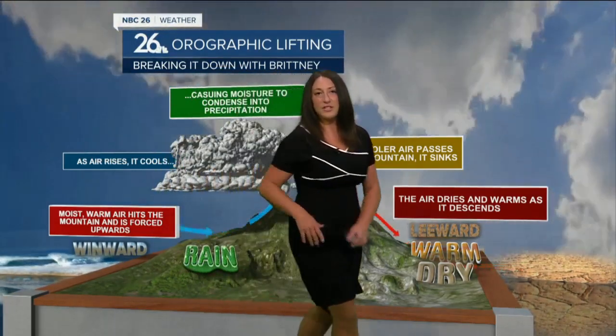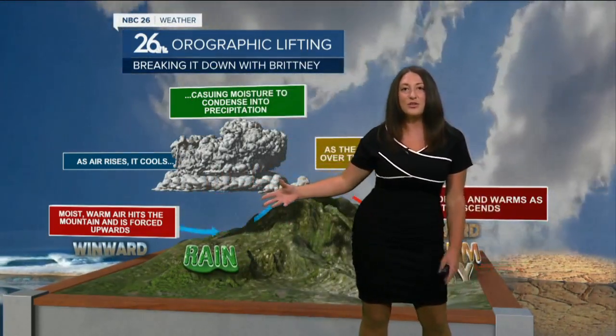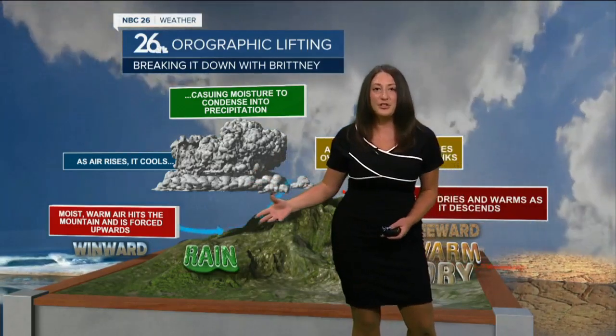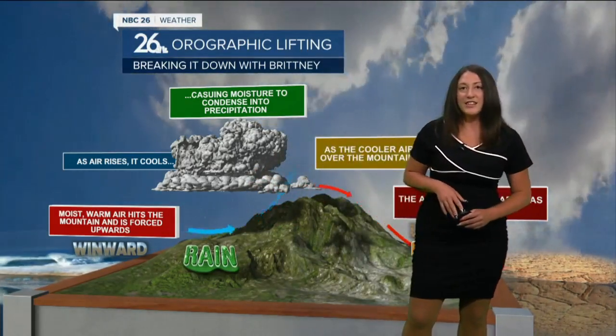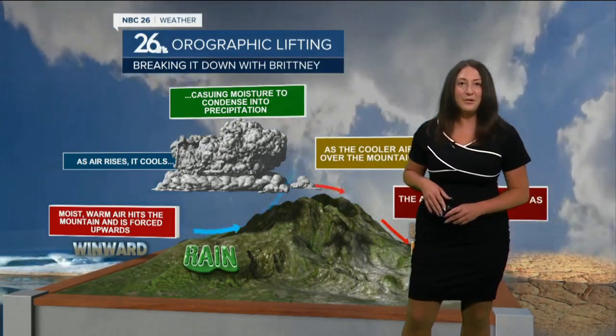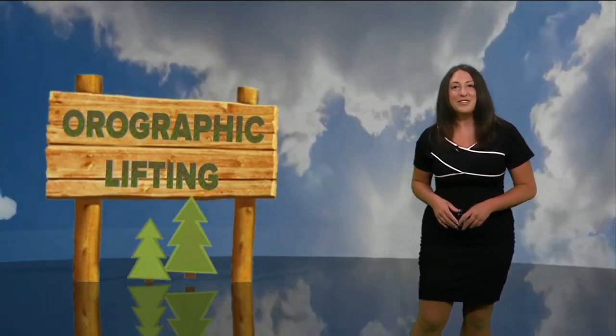That's on the leeward side of the mountain. Now the windward side is the side that the wind hits — that's usually much more vegetation there. You could also see water and an ocean over on that windward side. So if you're headed out and about and you're seeing hills and mountains, take a look at the differences between each side. Hope you learned something today — that's it for Breaking It Down with Brittany.